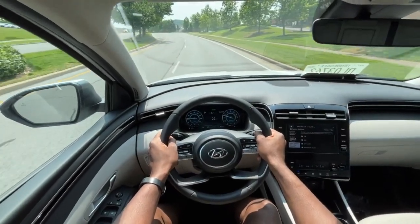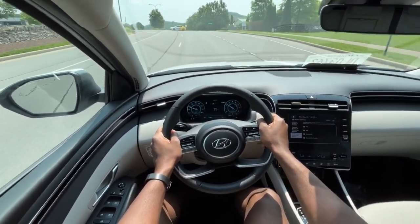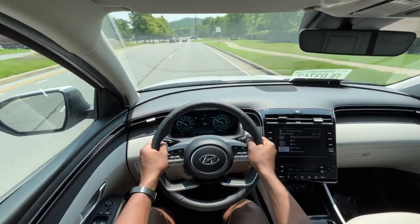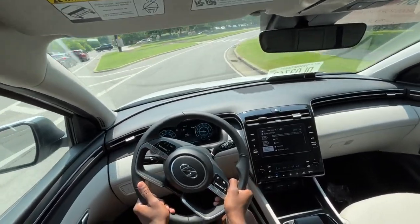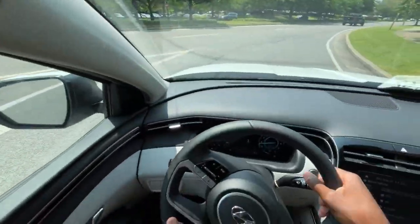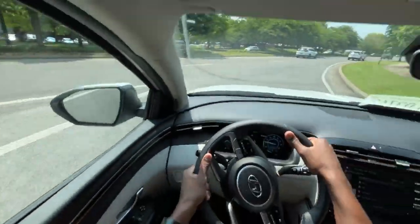Starting the test drive in this Tucson SEL Convenience. I've driven several Tucsons with the 2.5-liter — it gets the job done quite efficiently with that eight-speed. Not as fun to drive as a turbocharged engine, but if you want something simple, it kind of reminds me of the Camry because the Camry has that 2.5-liter naturally aspirated four-cylinder as well as that eight-speed automatic. It just makes for a very simple powertrain.